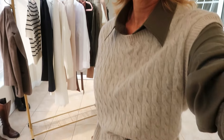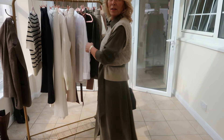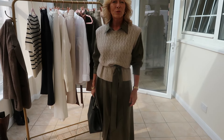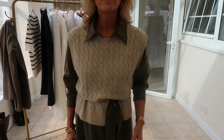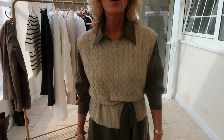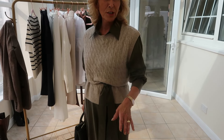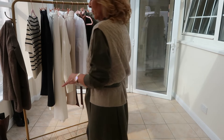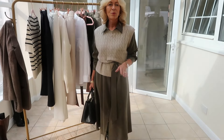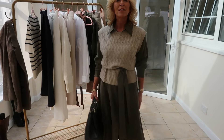Ladies, any shirt dresses you've got in your wardrobe — I think this is the way to go: pair it with the super soft cashmere vest top. For even extra warmth if it was snowing or really cold, you could also use a long thermal petticoat as well. I do like to style my dresses just as much in winter as I do in summer. This feels really nice — I'm really pleased with it.